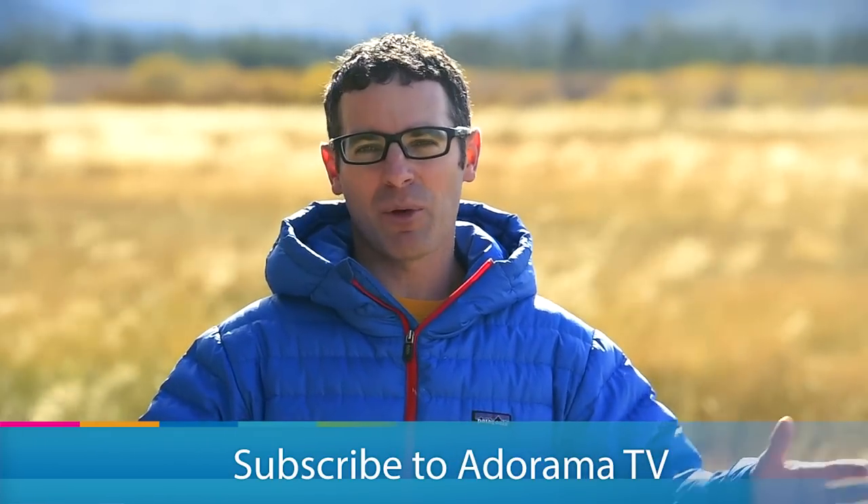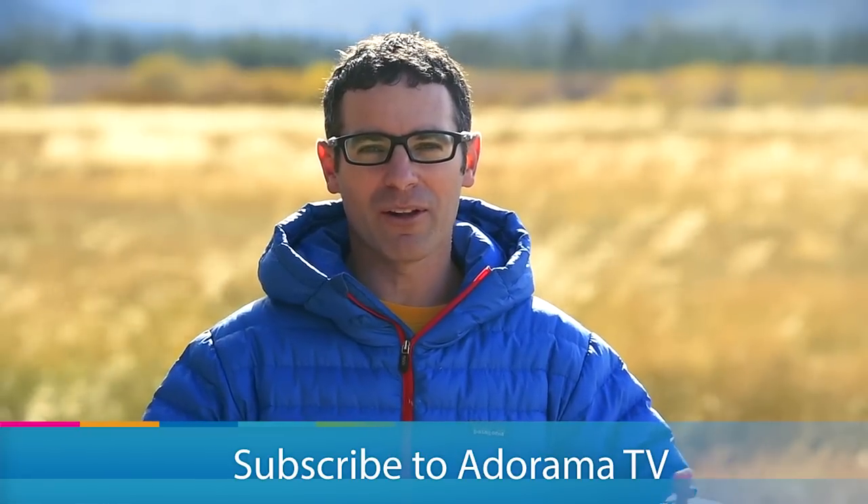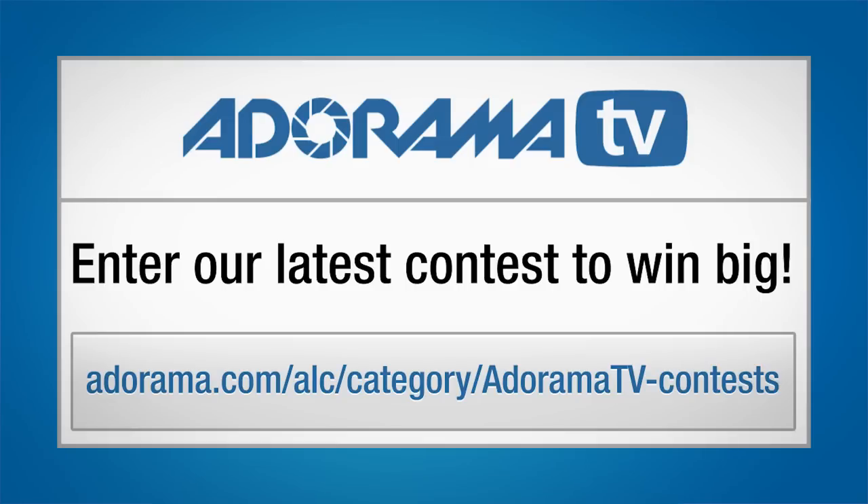Content like this is published for free on a regular basis. If you haven't subscribed to the YouTube channel, please do, and I'll see you next time. Make sure to check out Adorama's latest contest for your opportunity to win tons of cool stuff.